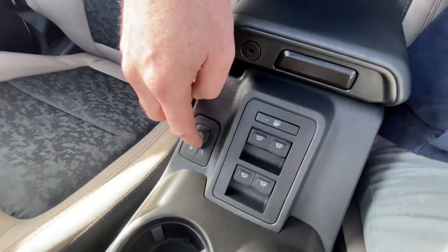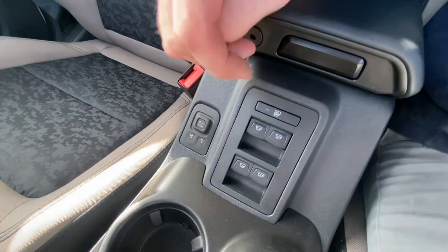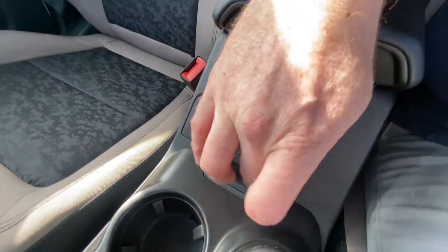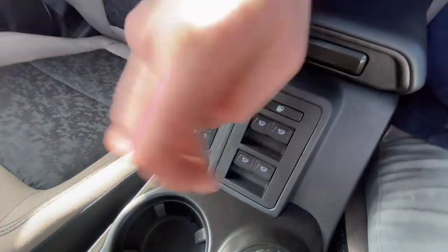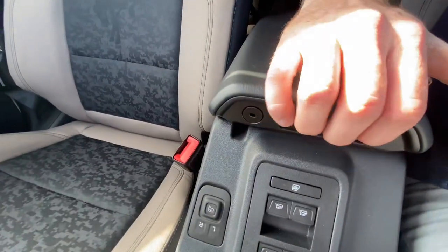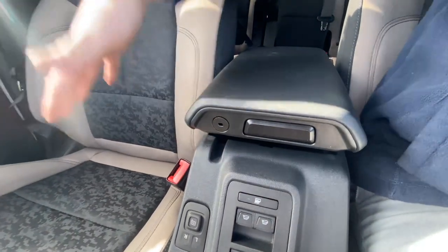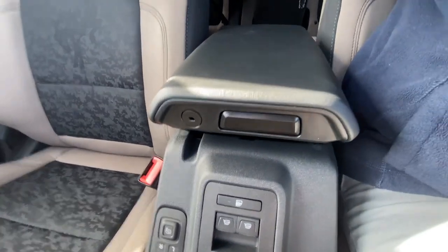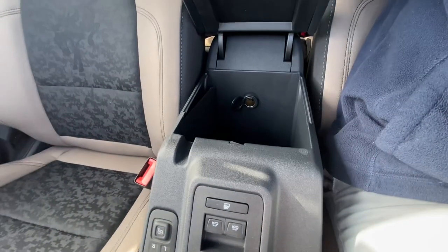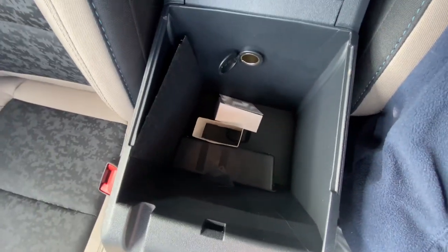We do have our mirror controls here for the left and right mirrors. We can open and close all of our windows — they're all auto windows, which is nice: just one-touch down, one-touch up, and you can lock those. We also have a lockable center console. Maybe you have the roof off, doors off, and you want to put your wallet, purse, or belongings in here — it is lockable with your key, and it's a nice deep storage area.